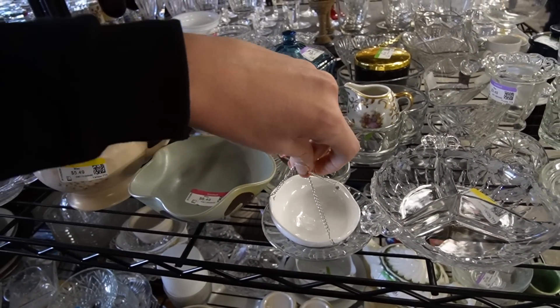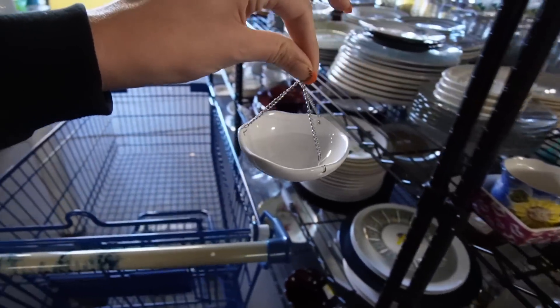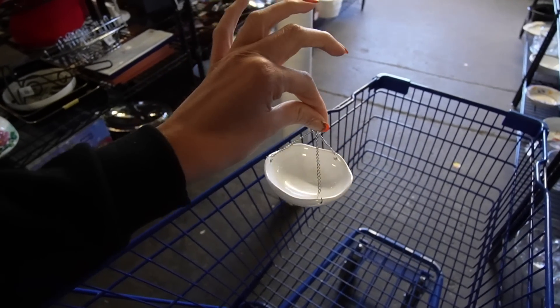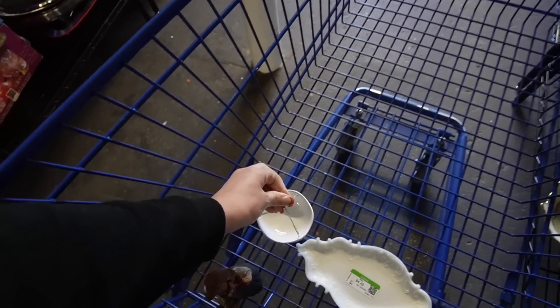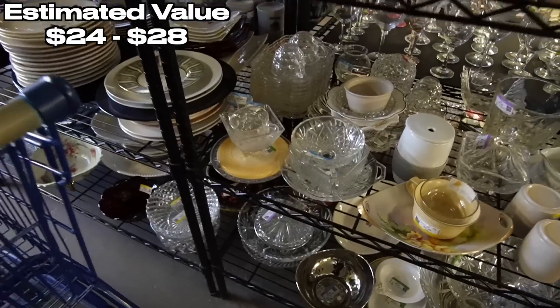So now I pick these up when I find them because one time I bought a Yankee Candle set, and these actually go with Yankee Candle. I could not find one of these online because mine was missing the little hanger, and so now I know when I find those to pick them up because there are people out there like me who may not be able to find one.